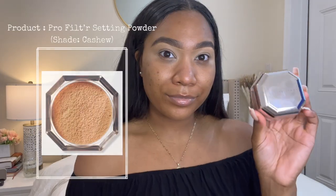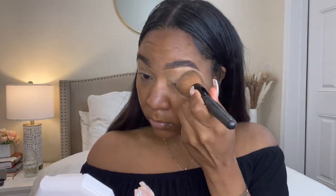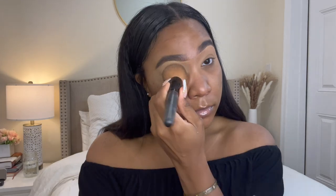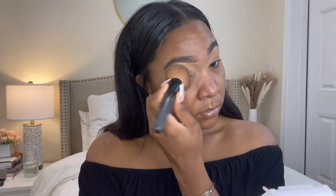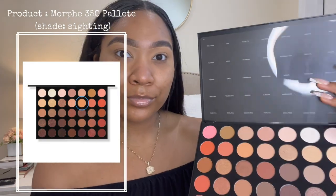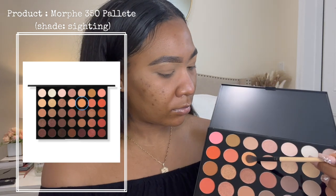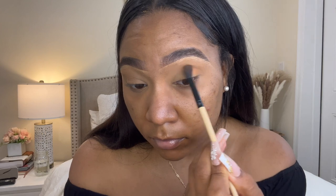Now I'm going to take the Fenty Beauty Pro Filter Setting Powder in the shade Cashew just to set the concealer before applying some eyeshadow. Taking my Morphe 35O palette, I'm taking the shade Sighting as my transition color and blending into my crease and the area slightly above. I know this will look really fast in the video but we were blending for a quick minute.